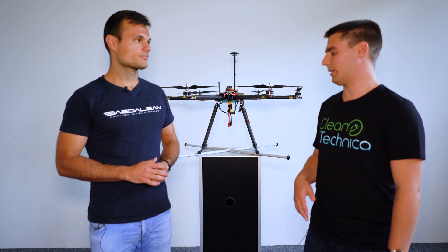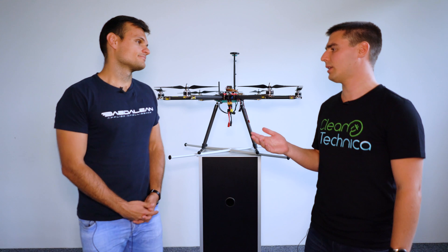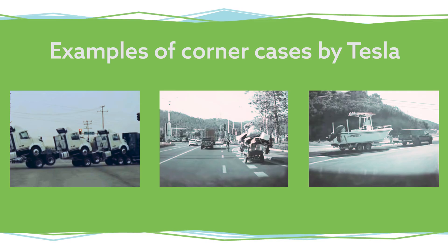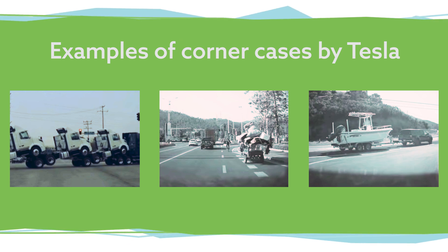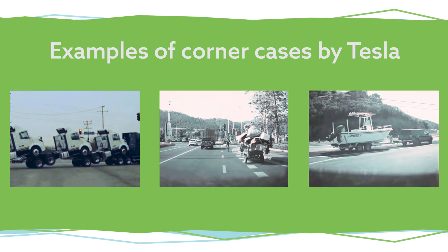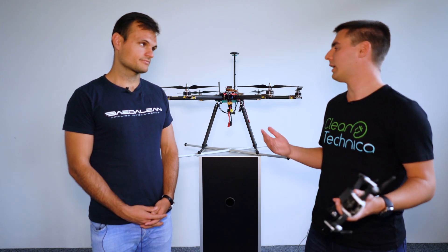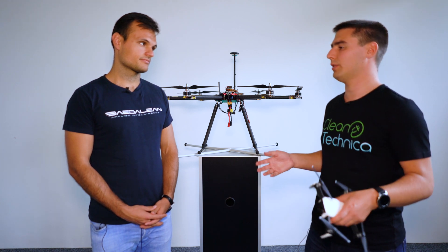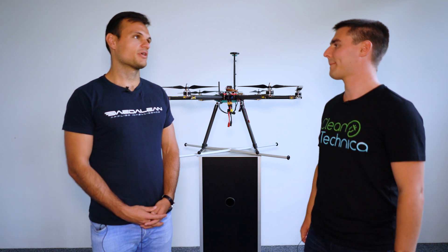Autonomous vehicles like Tesla are currently around 90–95% effective, working out all the corner cases, with hundreds of thousands of cars gathering data. But the problems they face are very different from what we're facing. So how far along is the eVTOL AI industry — in percentage numbers or years?